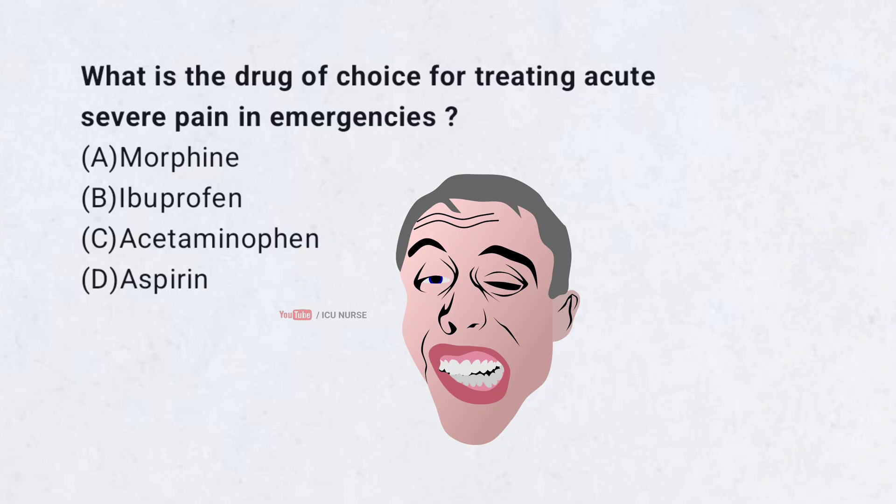What is the drug of choice for treating acute severe pain in emergencies? A. Morphine. B. Ibuprofen. C. Acetaminophen. D. Aspirin.